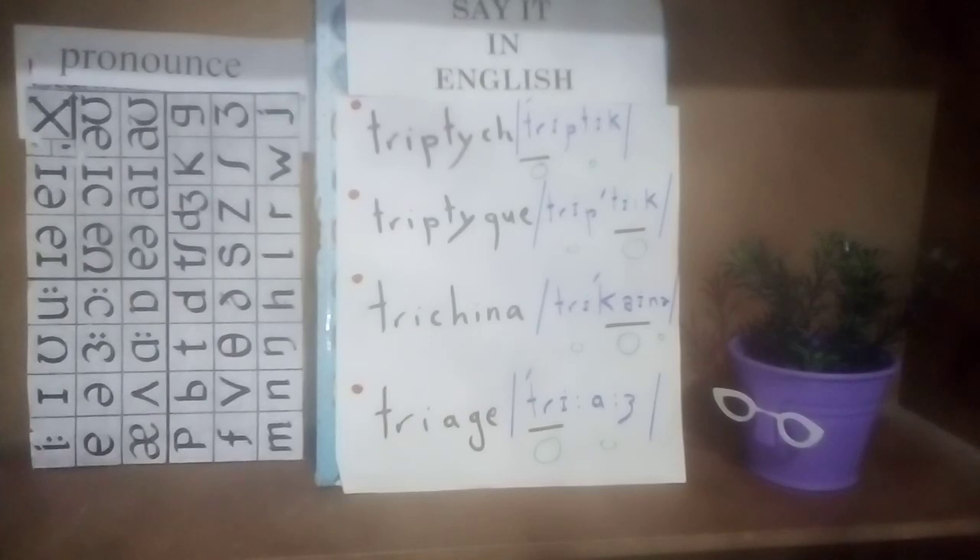The third word is trukyna. It's a three-syllable word stressed on the second syllable, ki. Trukyna is a kind of worm found in the human body. A three-syllable word stressed on the second syllable — we say trukyna.